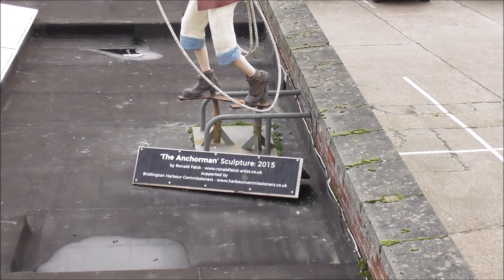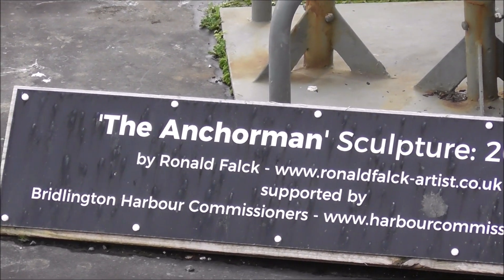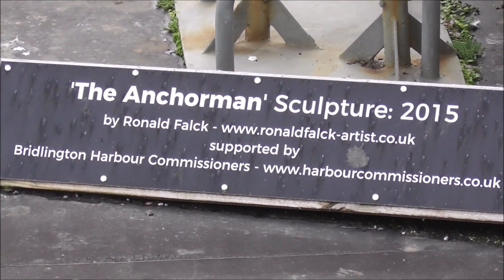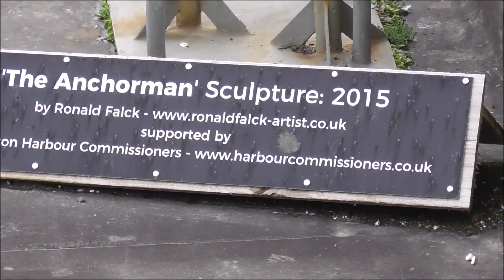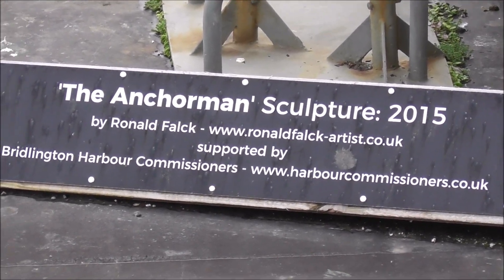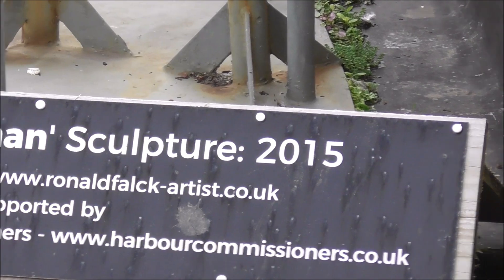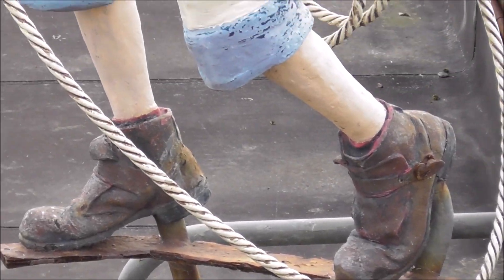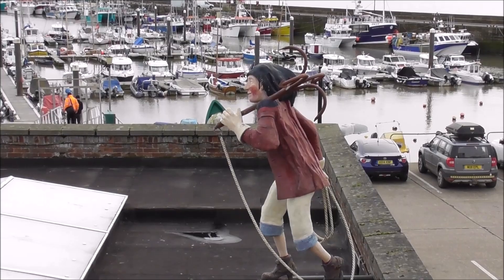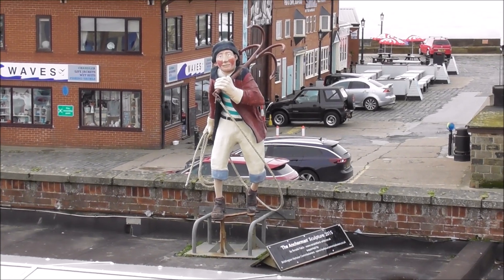This is the Anchorman Sculpture Tom, by Ronald Falk - the guy who did the sheep on the Scarborough Roundabout, which I videoed last year, 2015.